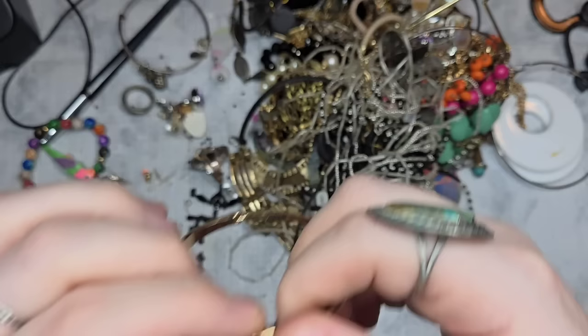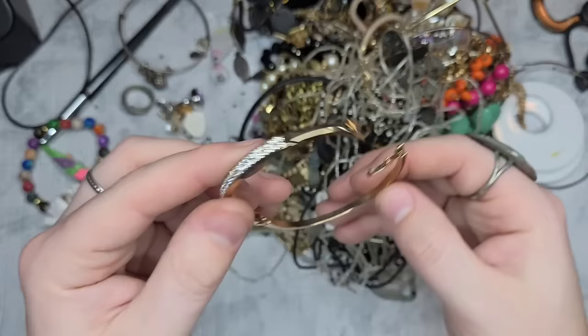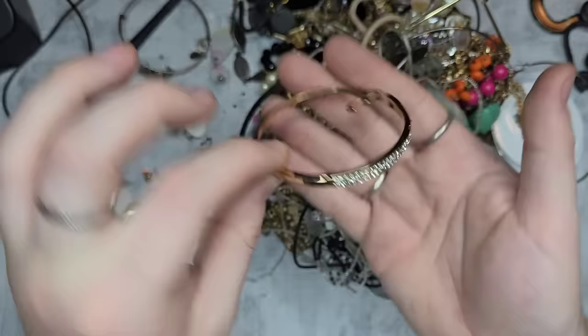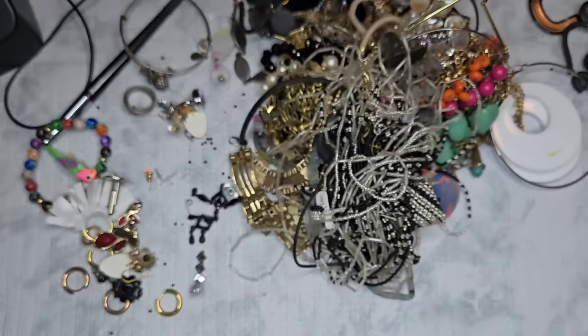Next we have a bracelet that opens like so — no maker's marks, some scratching, but absolutely stunning. Let's do three dollars on this one. Next we have a really cool ring with some wear — it'll just be a dollar for craft.